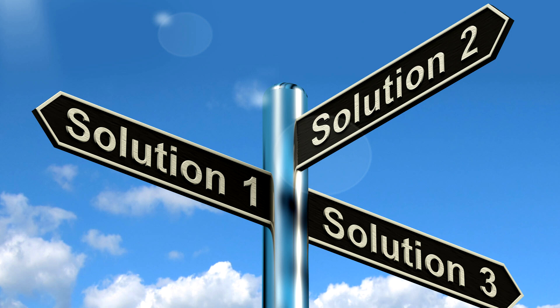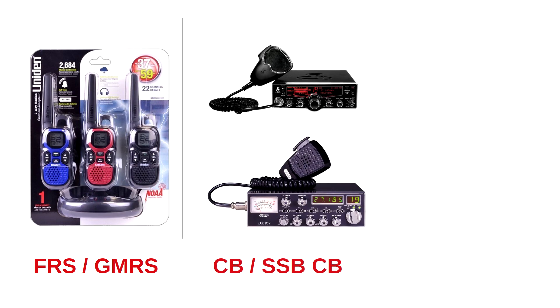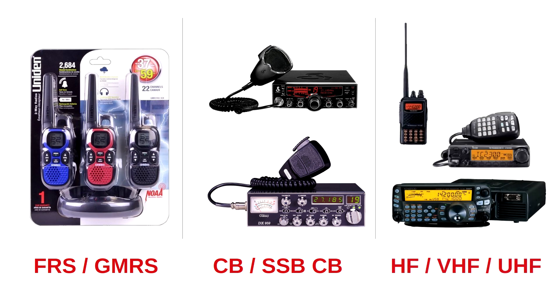To do that, let's replace luck with simplicity, beginning with a discussion of the three basic solution paths. The first is FRS-GMRS — these are inexpensive bubble pack radios, the ones we often see in stores. Then there are citizen's band radios, of which there are two types: standard 40-channel CB and single sideband CB. And finally, amateur radio. There are several types of amateur radios, and they are used with licensed frequencies in the HF, VHF, and UHF bands.